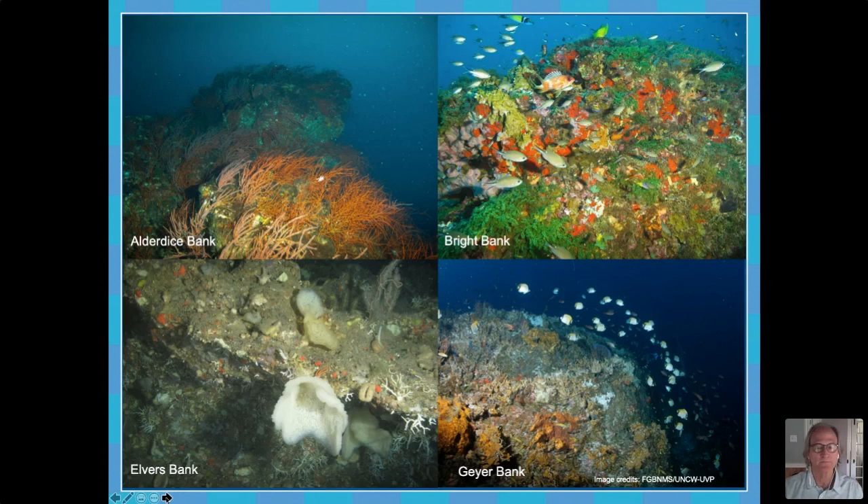We had a question in the chat about the depths of each of these pictures. The Bright Bank photo in the upper right is probably about 40 meters or so, around 120 to 140 feet. Guyer Bank is probably in the range of 150 to 200 feet. Alderdice Bank in the upper left is in the range of 300 to 350 feet. And Elvers Bank in the lower left-hand corner is probably in the 400 to 500 foot depth range.